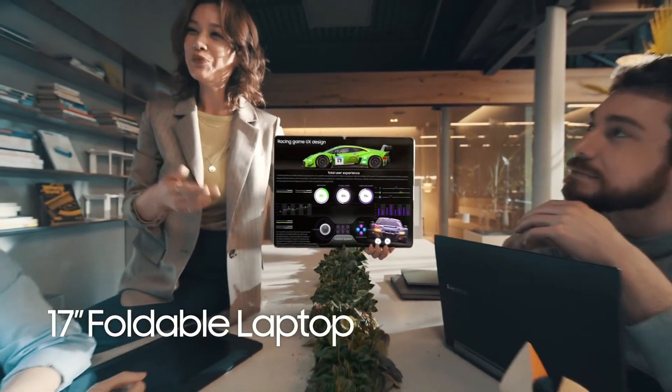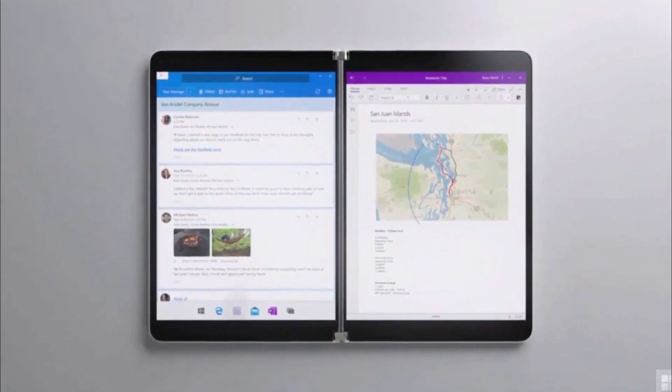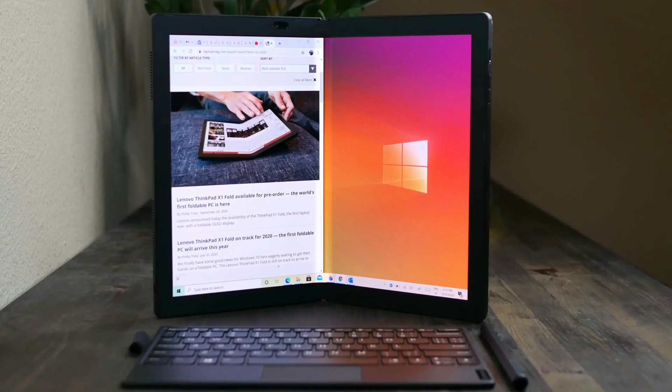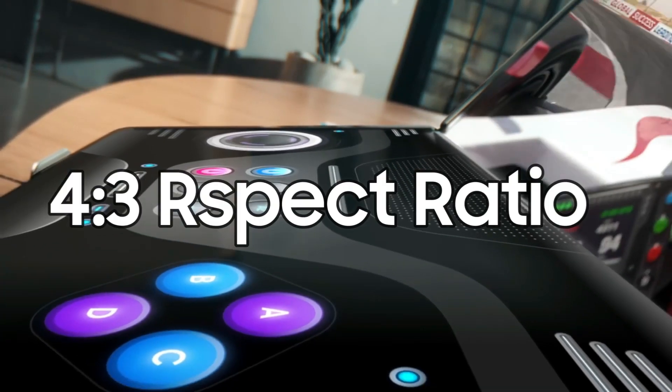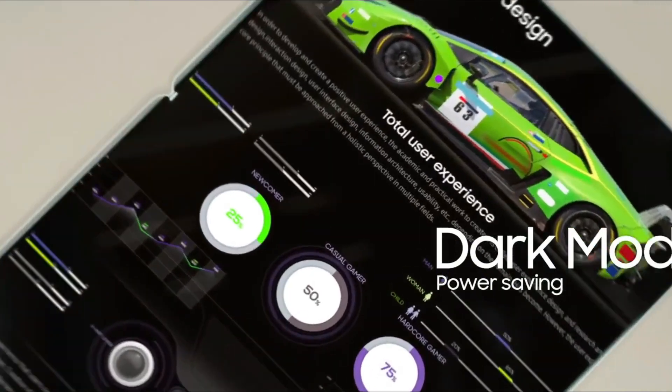Samsung also showcased a 17-inch foldable display which folds in half, similar to the Microsoft Surface Neo tablet and Lenovo's ThinkPad X1 Fold. The panel supports a 4:3 aspect ratio design with productivity in mind, and it can be used in both portrait and landscape orientations.